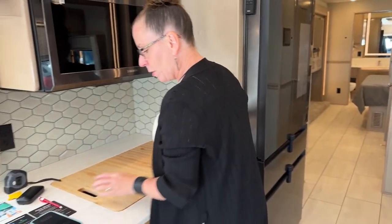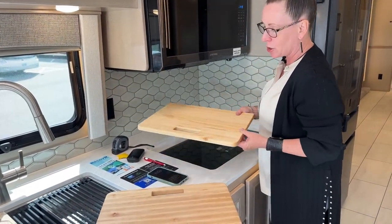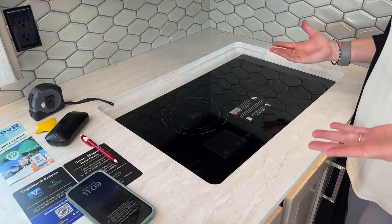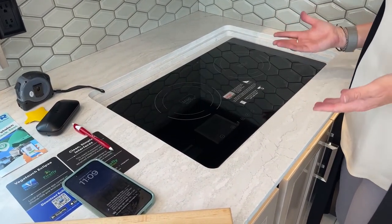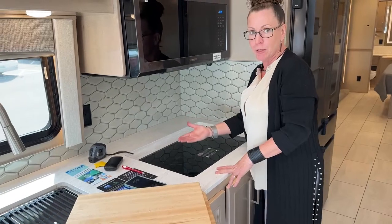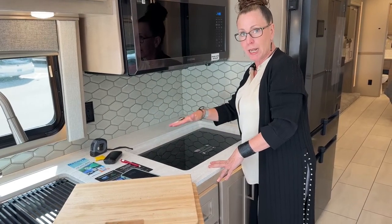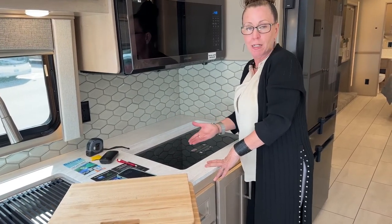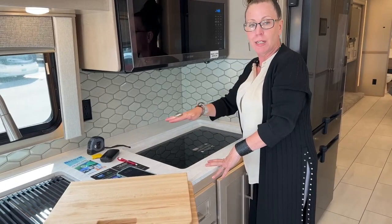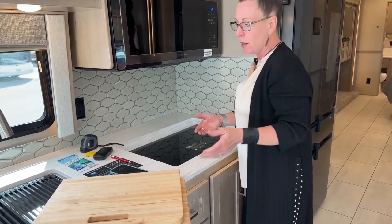I loved my Renegade Verona's cooktop so much that when I built my house I did an all-electric true induction cooktop as well. With this cooktop, it's a bunk model coach so you might use it for storage, but for safety with kids — if you put a paper towel on this cooktop and boil a pot of water, that paper towel will not catch fire. It heats to a precise temperature by degree — I set mine to 360 degrees for eggs — or by a 1 through 5 setting, and it operates at the same level of heat at altitude as at sea level.